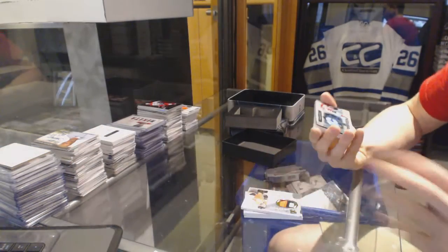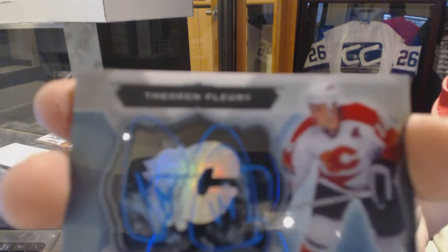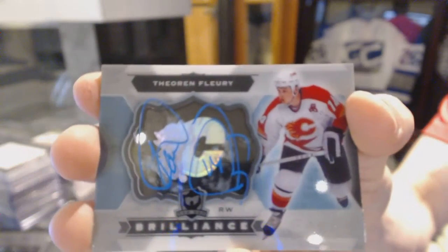Sweet. Brilliant autograph for the Calgary Flames, Theo Fleury.